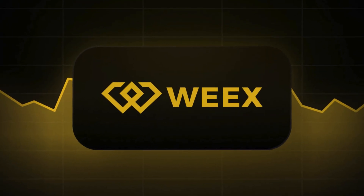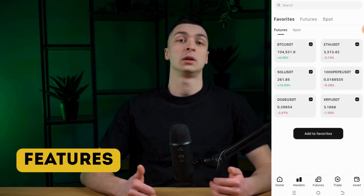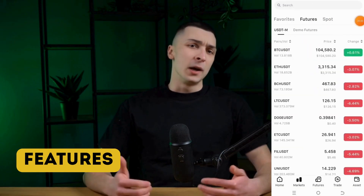Hello friends, today we have prepared a detailed review of one of the leading cryptocurrency exchanges, WEX. In this video, we will discuss everything you need for a successful start, how to register on the platform, ways to fund your balance, and we'll also delve into all the key features of the exchange so you can efficiently and conveniently manage your assets.